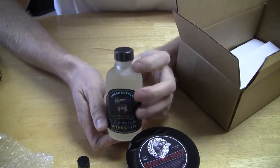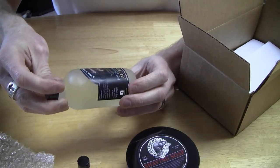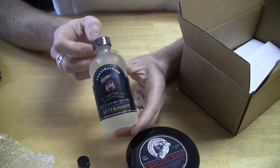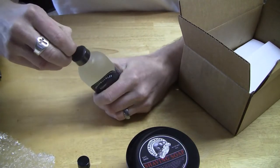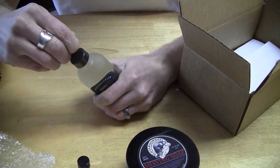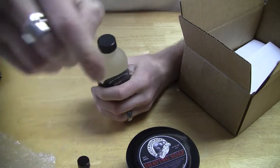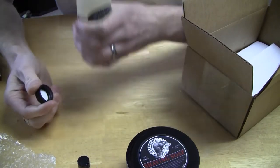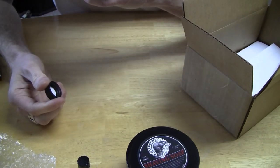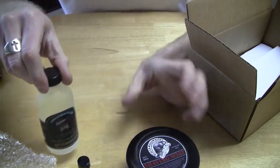Here's the deal — I'm going to open this up. I have never smelled this before. This is the limited edition East Coast Wet Shavers Swashbuckler scent. I am going to give it a sniff — first time ever, just opened it up. Oh, that's really nice. Really nice.